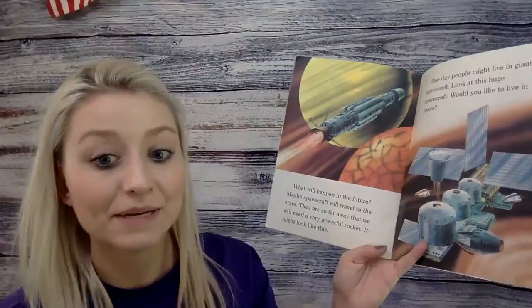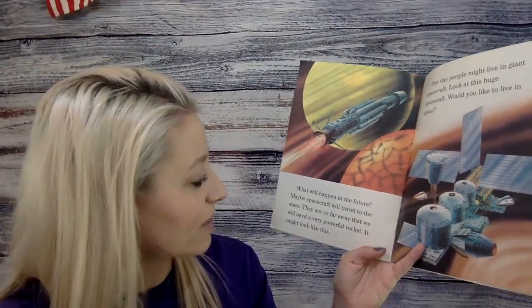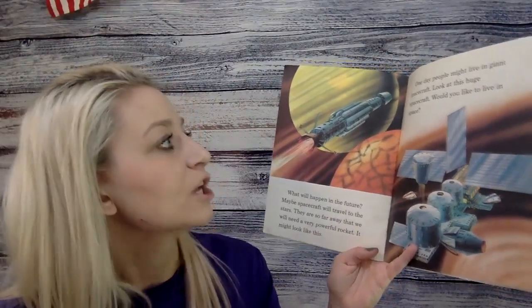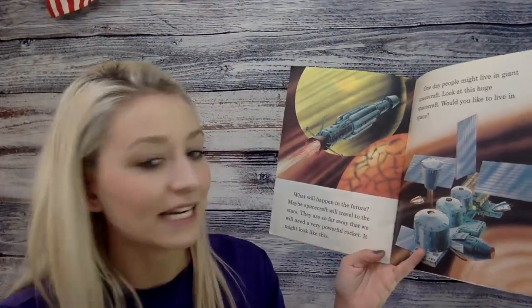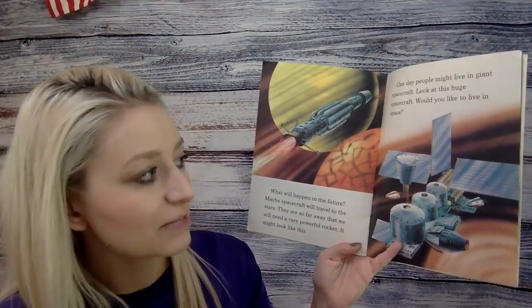What will happen in the future? Maybe spacecraft will travel to the stars. They are so far away that we will need a very powerful rocket — it might look like this. One day people might live in giant spacecraft. Look at this huge spacecraft. Would you like to live in space?